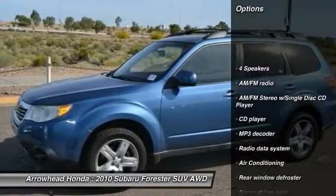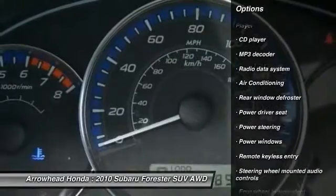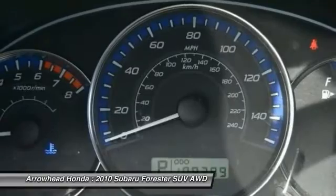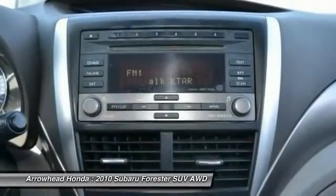Here are some of this vehicle's great options: traction control, dual airbags, power steering, air conditioning, front AM/FM stereo with CD player, four wheel disc brakes, electronic stability control, power windows, and security system.